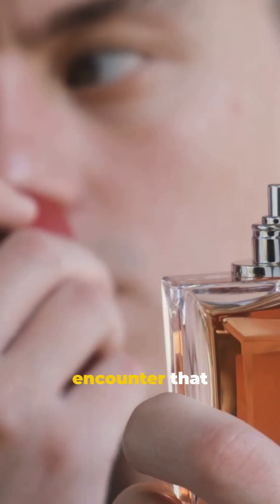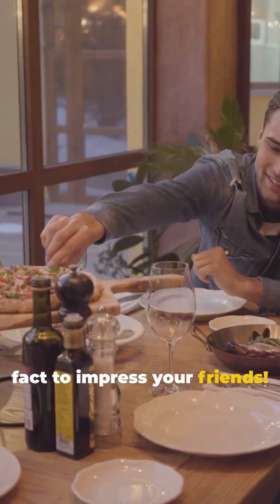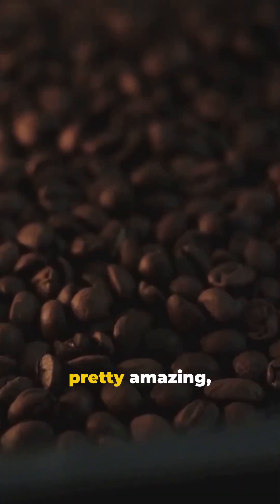So next time you encounter that enchanting scent, you'll know the science. And you'll have a killer foodie fact to impress your friends. Science smells pretty amazing, right?